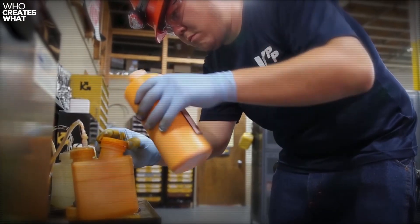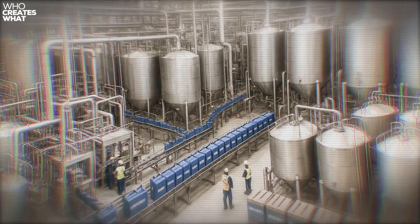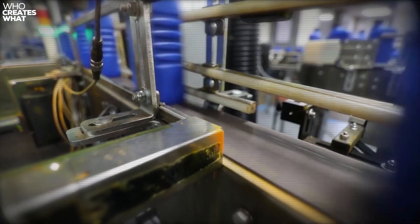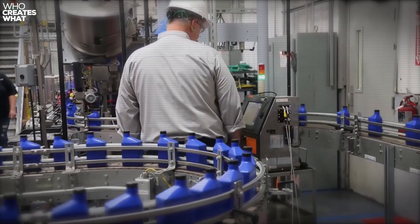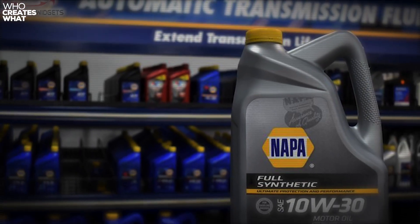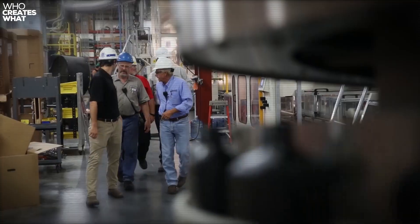Warren isn't working alone though. Spectrum Corporation in Elk Grove Village, Illinois handles overflow production, particularly during peak seasons when demand spikes. Spectrum also blends oils for Valvoline Max Life and several NAPA private label products in the same facilities. Same equipment, same quality standards, different labels.